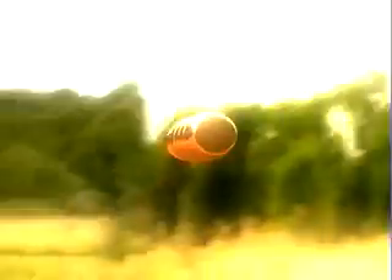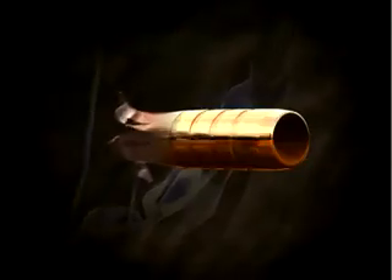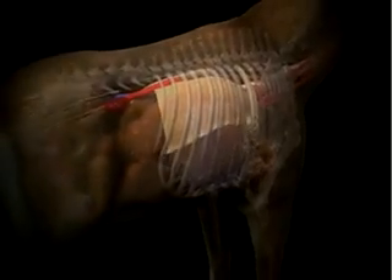In the final moments of the hunt, success depends on how well your bullet performs. The bullet must be well placed, open instantly on impact, creating massive hydraulic shock and tissue destruction while shattering heavy bone.